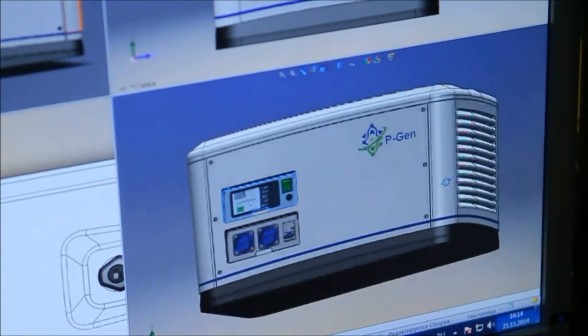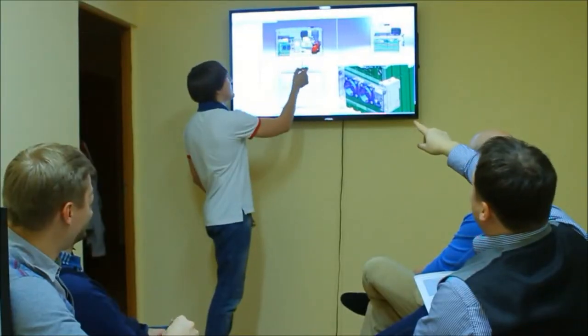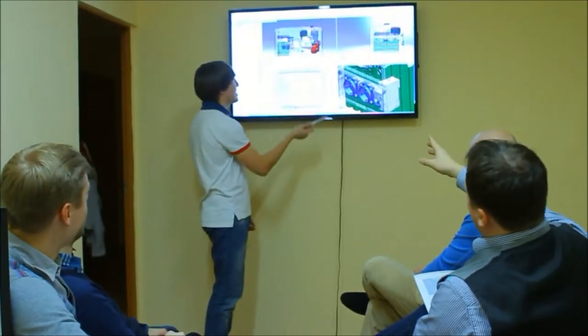It must look good and feel good. Every stage, every piece or component is carefully reviewed over and over again until it becomes a unanimous decision.